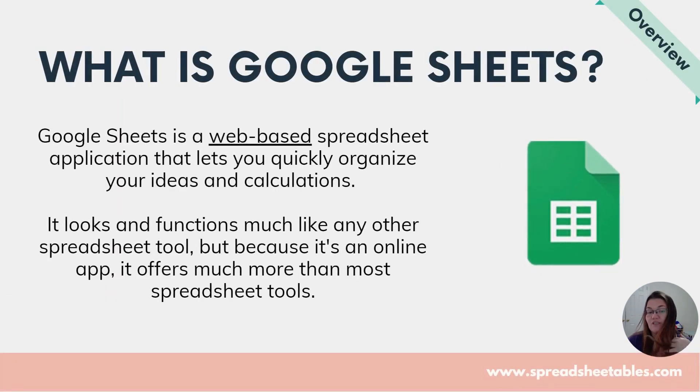So what is Google Sheets? Google Sheets is a web-based spreadsheet application that lets you quickly organize your ideas and calculations. Everybody knows Excel, right? But with Excel you have to pay a monthly or yearly subscription to Microsoft, and sometimes you can't collaborate that much. With Google Sheets, you can access it from anywhere — all you need is a computer and an internet connection. And it's free. They also have an app you can download, and some spreadsheets will work on mobile and iPads.